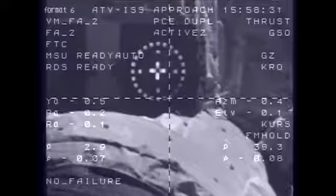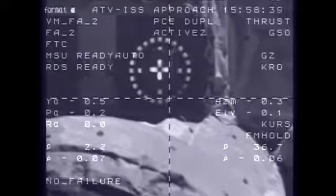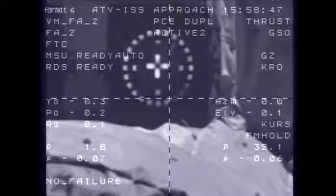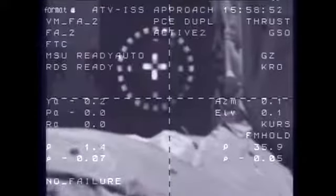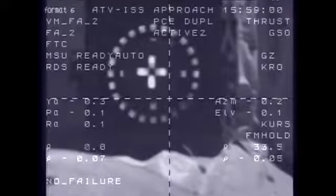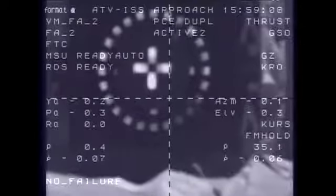Johannes Kepler approaching the aft docking port of the Zvezda service module at about half a meter per second. You can see the docking target clearly in view in these camera views, which show the crosshairs of the vehicle. The CHOP command has been issued, meaning the crew hands off from its controls and the automated systems are in control. Systems nominal. Standing by for capture.